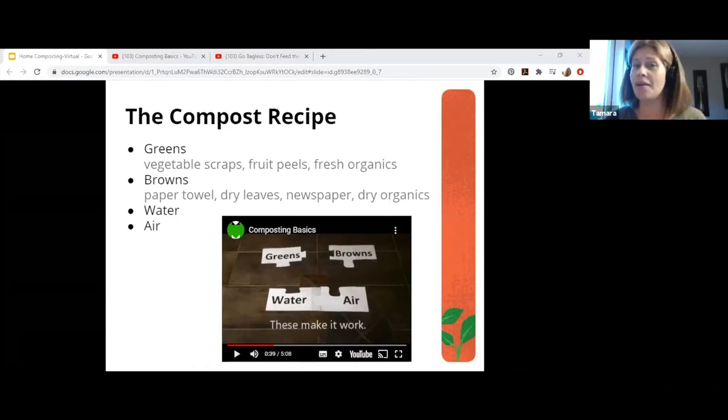Greens and browns are the inputs. For beginners, that means anything from a plant: carrot peelings, banana peels, celery ends, half a bag of grapes that accidentally went bad. Napkins and paper towel work. Even leftover salad with a little bit of dressing on it — don't worry about it. You don't want to add a lot of oils, meats, or dairy, but if it's a tiny bit, that's not going to be the end of the world.